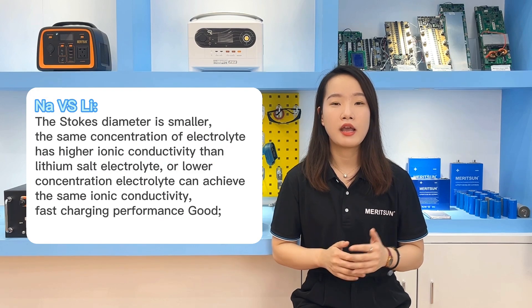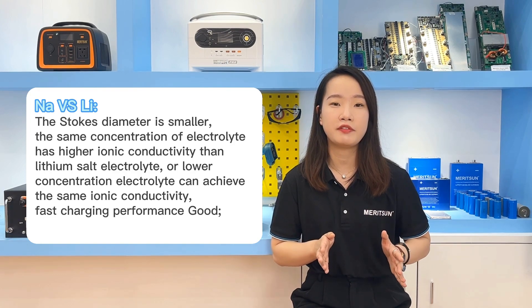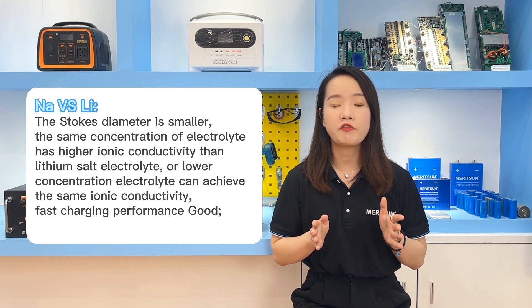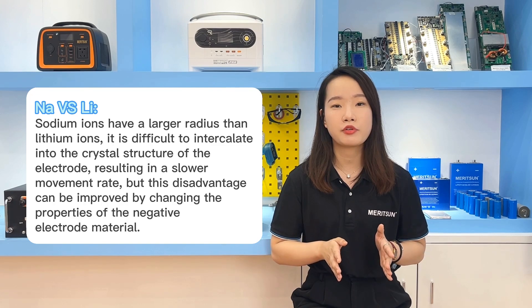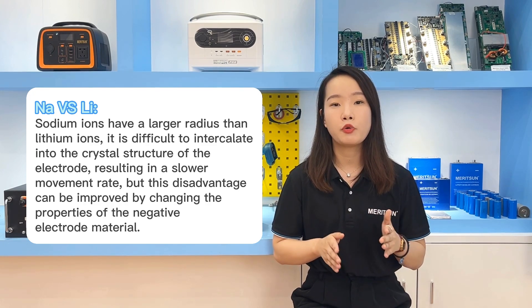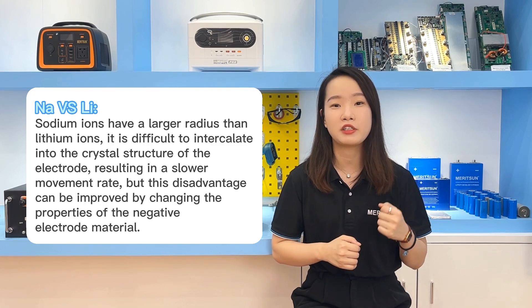Compared to lithium ion batteries, the Stokes diameter is small. The same concentration of electrolyte has a higher ionic conductivity than lithium-salt electrolyte, and a lower concentration of electrolyte can achieve the same ionic conductivity. The fast charge performance is good. Although the radius of sodium ions is larger than lithium, it is difficult to intercalate into the crystal structure of electrode materials, resulting in a slower movement rate. But this disadvantage can be improved by changing the properties of the negative electrode materials.